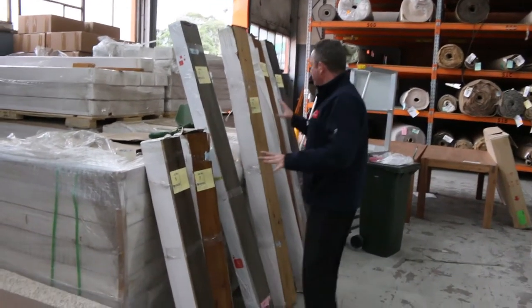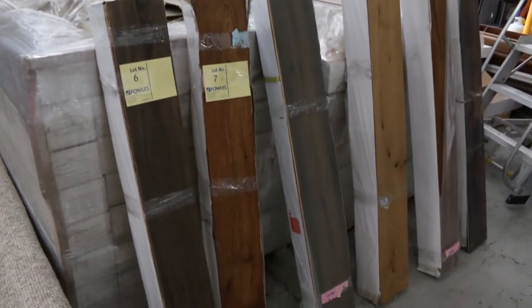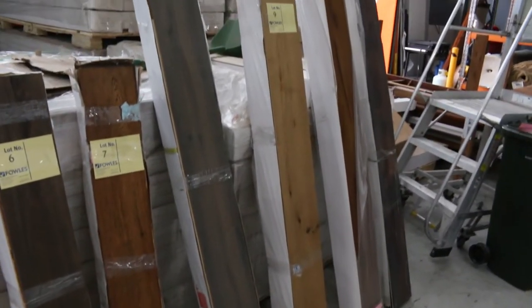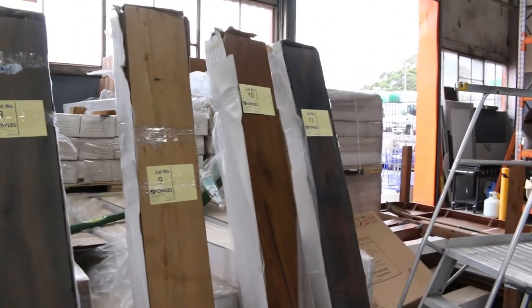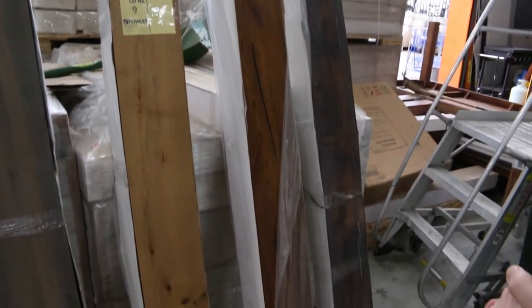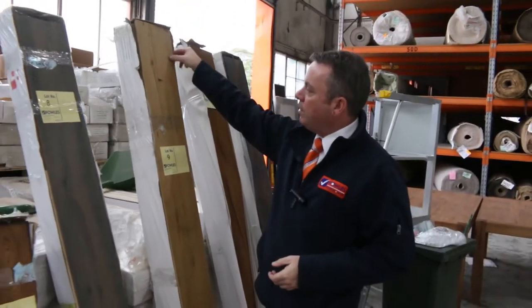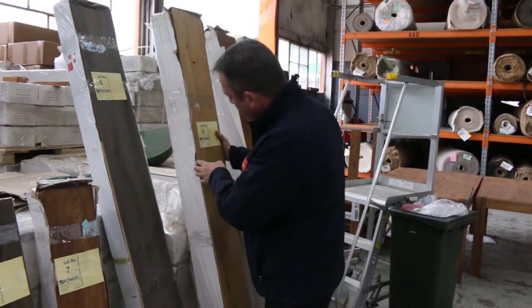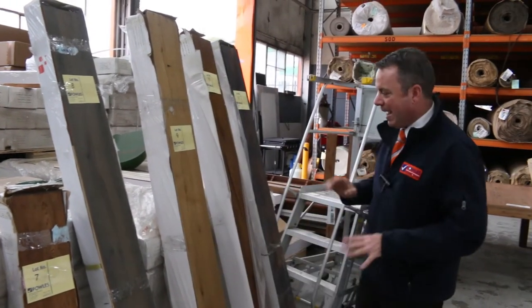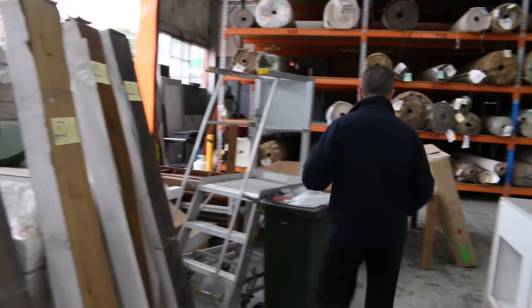Now moving on to some floating floor. This is all engineered floor — we're getting through this. I've had this for the last couple of weeks and we're down to the last lot, so less than 100 metres of most of these colours. Get into it before it all disappears. Starting at around $35 a square metre. A board like this which is 15mm with a 5mm wear layer on top would normally retail at around $100 to $120, so for $35 you cannot beat it. Awesome buying on this engineered floor, and I've got some more of that to come.